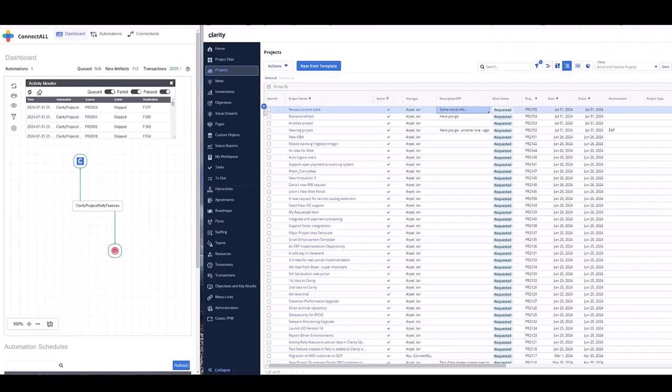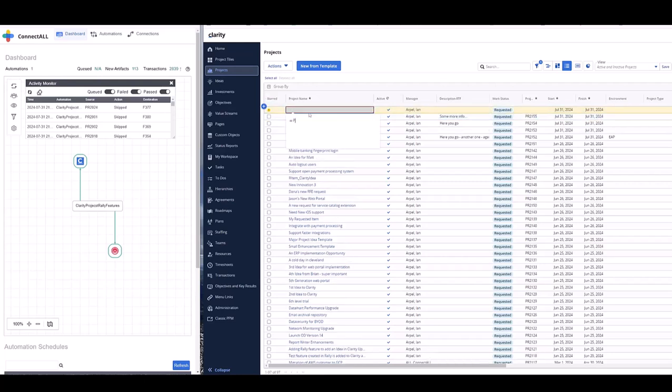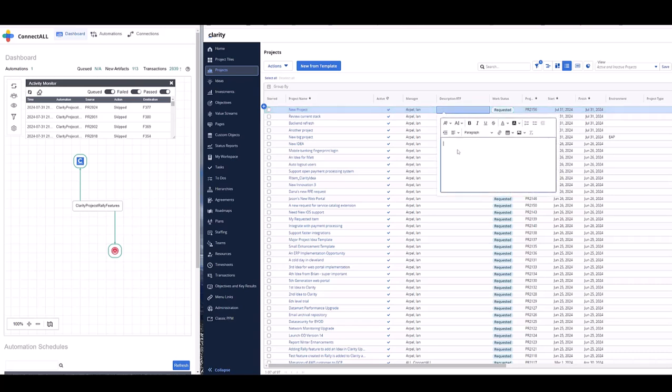This current feature is to showcase inline attachments in rich text fields between Rally and Clarity. I'm going to create a new project. And the goal here is to have this attachment synchronized back to engineering in Rally as a feature. Engineering or product managers will enrich these descriptions with marks or any schematic architecture diagram and so on.